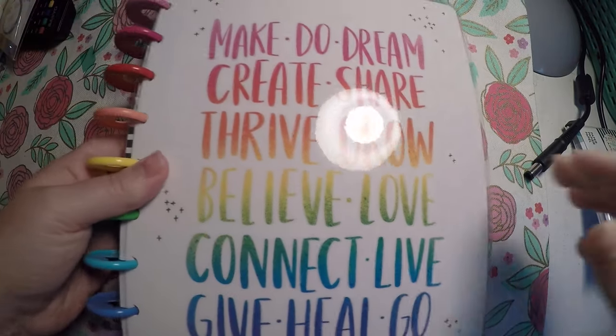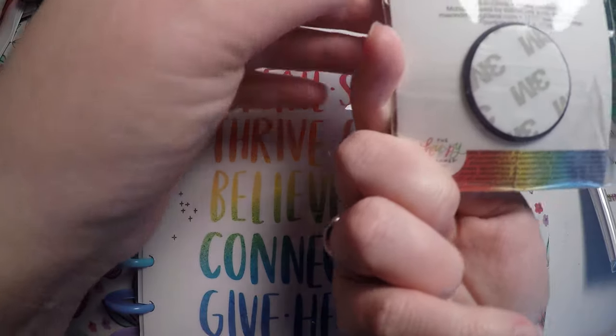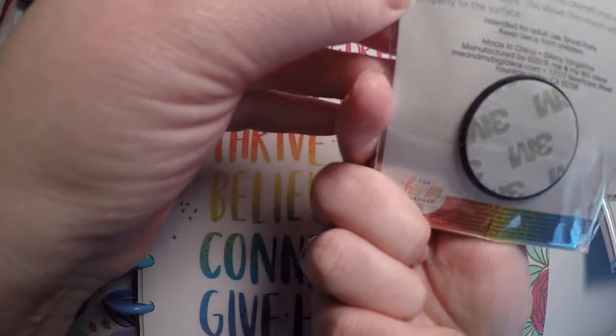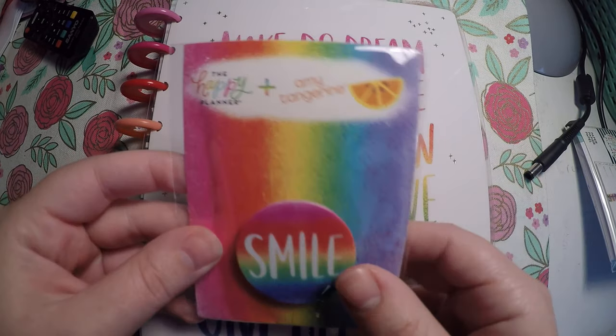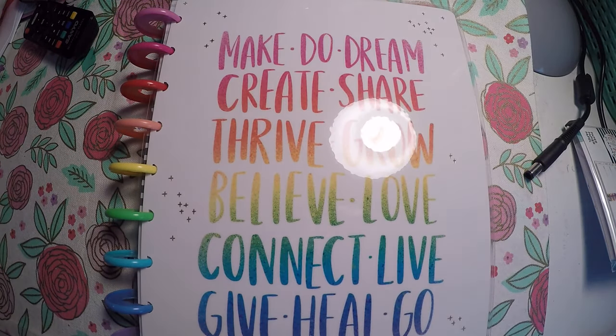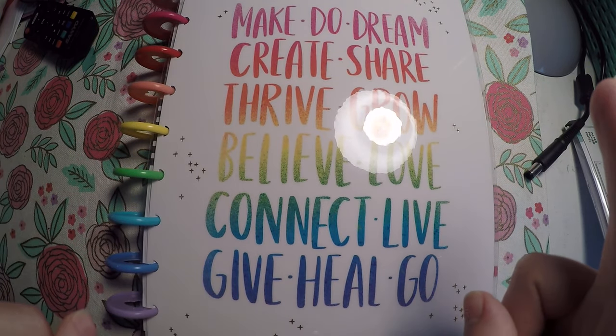And we've actually got one more thing — this little adhesive phone holder. It says 'smile' on it. I did not open it yet because I'm not sure I'm going to attach it to my phone. My phone case is a picture of my daughter, so I don't want to cover that up.